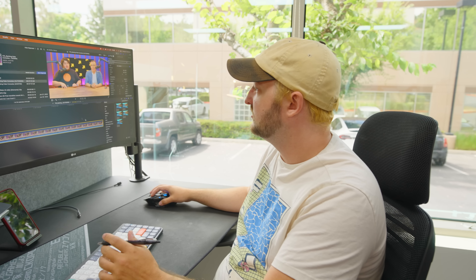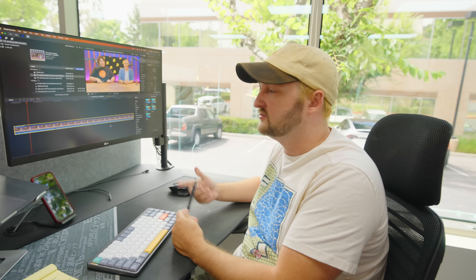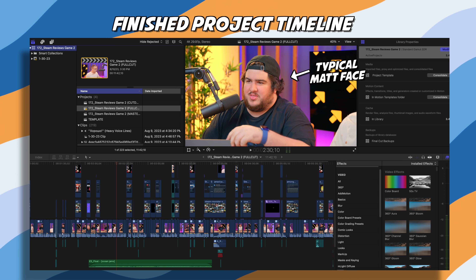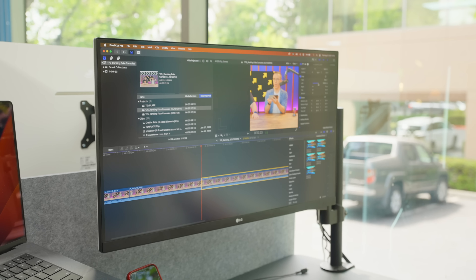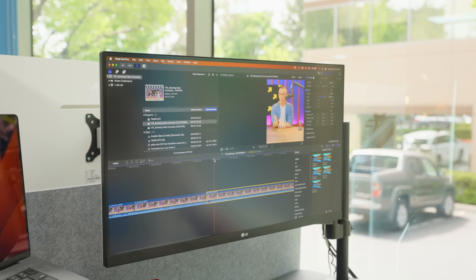Do you want to run everybody through a quick hit on the workflow? I pull it into the timeline, get our LUTs on it, get our sound profile on it so the audio is good, and then I start watching through and cutting everything — basically just delete all the stuff that Matt said, because it was mostly wrong. That looks great, I think that's the way This Is works.